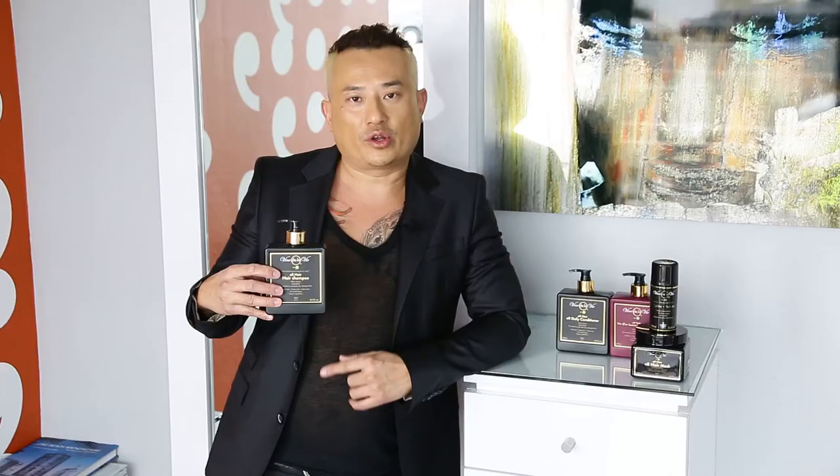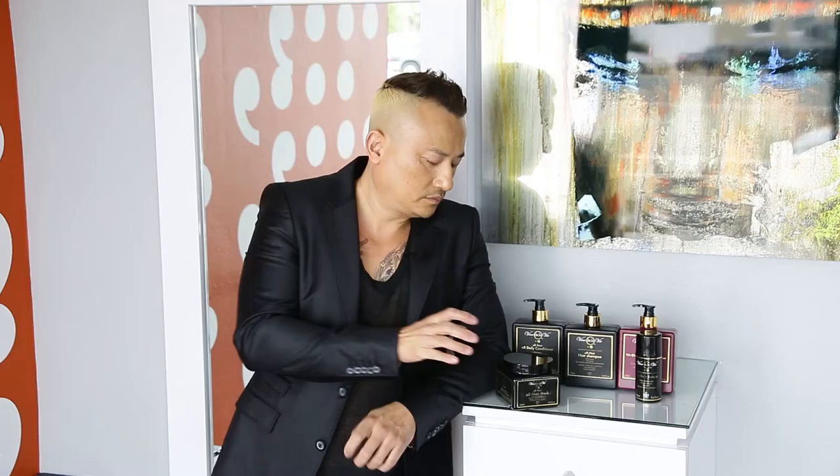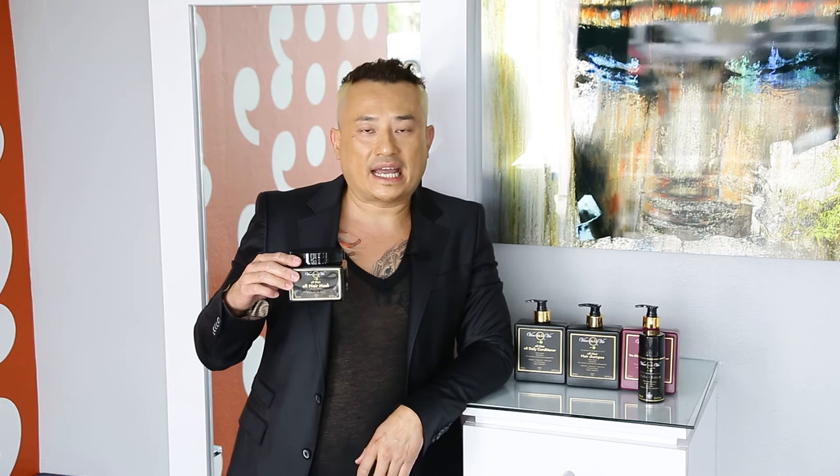The Nour Shampoo not only gently cleanses your hair and scalp, but it has the property to remove oxidation using the power of the wine extract and other key organic ingredients — this is what removes the rust from your hair. The Orr Daily Conditioner is a lightweight conditioner recommended for every wash, packed with the wine extract which is the key component that actually fights aging. The Orr Nour Mask is the power of the entire line — everything about the line is concentrated in this jug. This repairs at unbelievable rates and the results are instant.